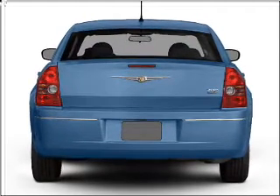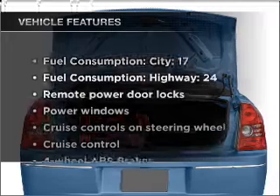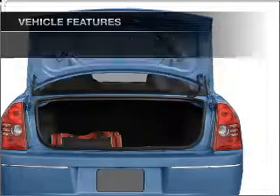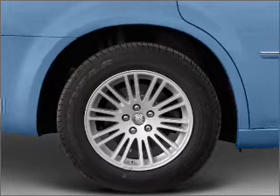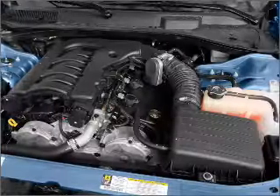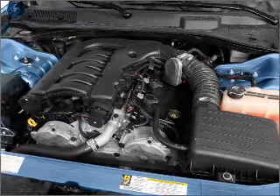Indulge in the comfort of heated seats. And with these notable features, you won't want to miss out on the opportunity to own this amazing ride: air conditioning, power door locks, power windows, power steering, cruise control, power mirrors, an alarm system, and an AM-FM stereo with a CD player.